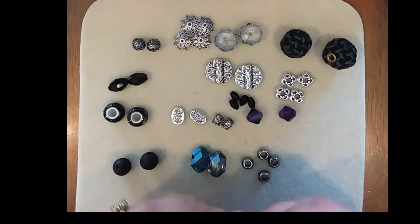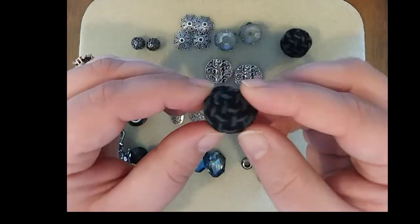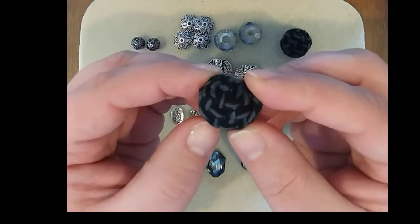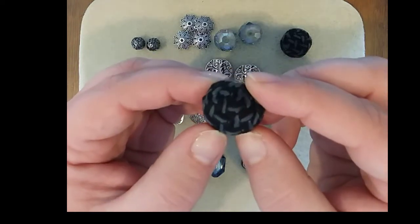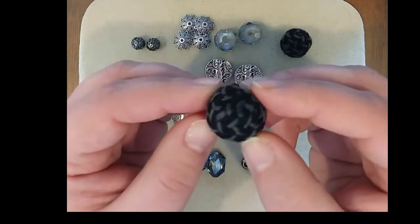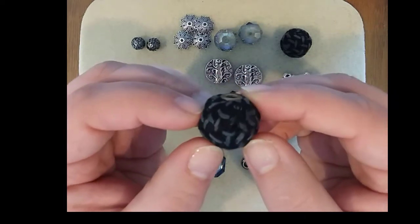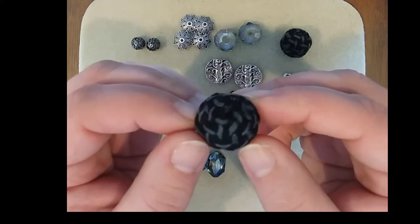The first thing that caught my eye besides the pendant was these beautiful beads called sweater beads. If you look closely at them you can see the fibers — they're woven together like a knitted sweater. Super lightweight, so these would be great for earrings if you wanted a big statement piece, but they just make you feel all warm and cozy inside. I guess that's why they're called sweater beads!